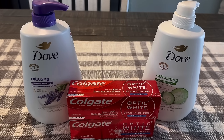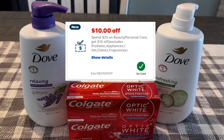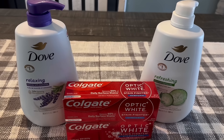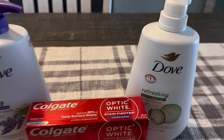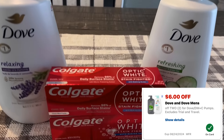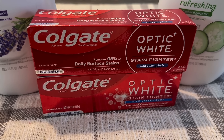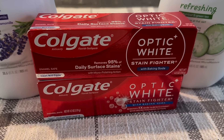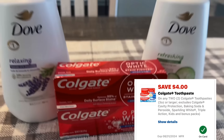Here are the products I grabbed using that $10 off $25 beauty personal care purchase coupon — it should be in everyone's account. It is a one-time use coupon. I grabbed two Dove body washes, on sale for $9.99 when you buy two, and you get a $3 ExtraBuck. There's also a new $6 off two digital coupon to use. Then to get over that $25 amount, I grabbed two Colgate Optic White Stain Fighter toothpastes at $3.99 each, earning a $3 ExtraBuck. For the Colgate we have a $4 off two digital coupon. So in total, four products.